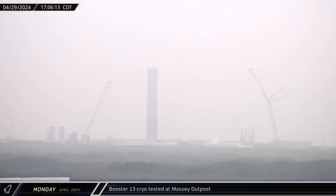Booster 13 conducted its second cryo test at the Massey outpost. This time, the liquid oxygen tank was filled with liquid nitrogen to validate its readiness for static fire testing.